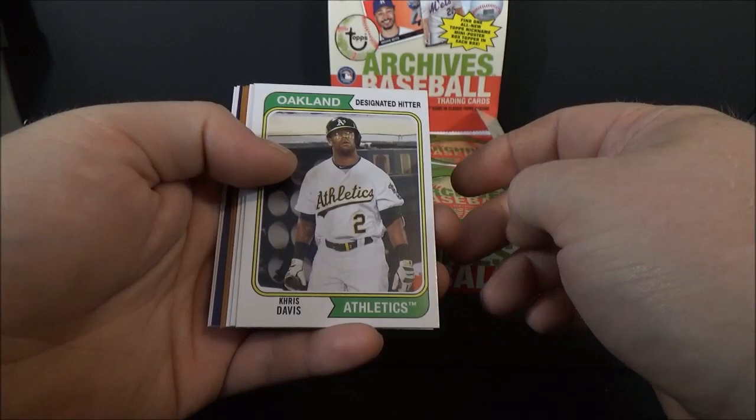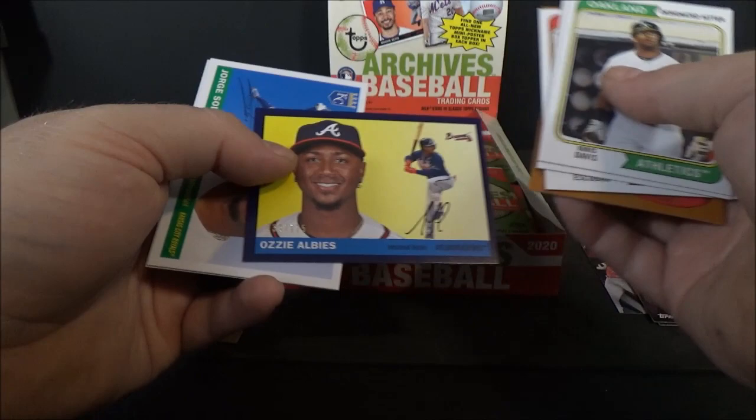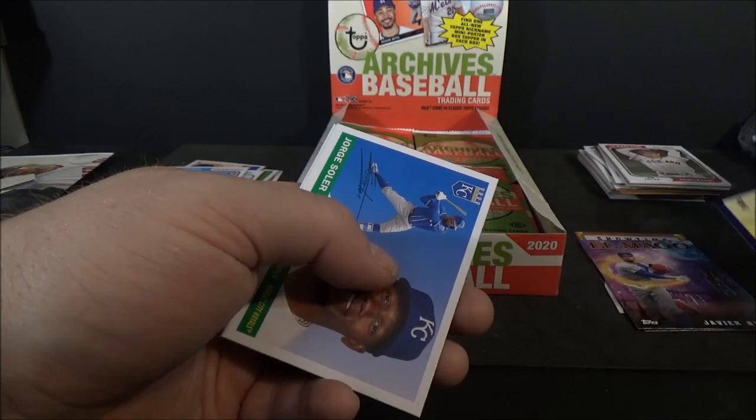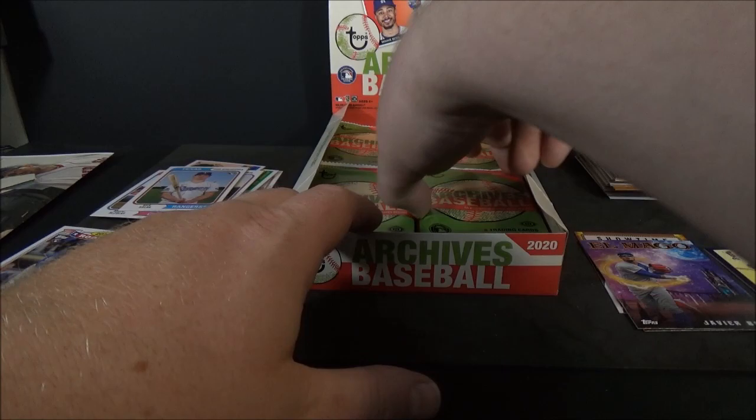Chris Davis, Fernando Tatis on the '74 design, Eduardo Escobar, Frank Thomas, Alex Rodriguez, and Ozzie Albies — purple, out of 175. Jorge Soler and Shinsoo Choo. Love the '74 and the 2002 design.